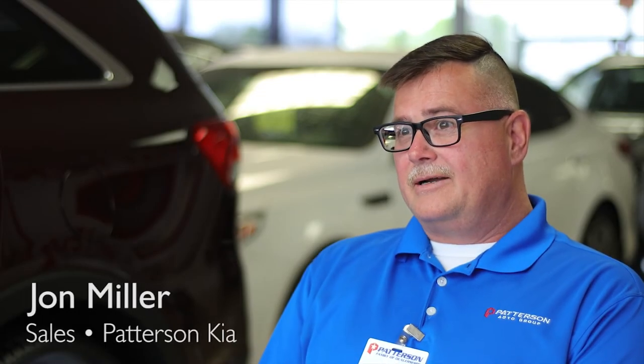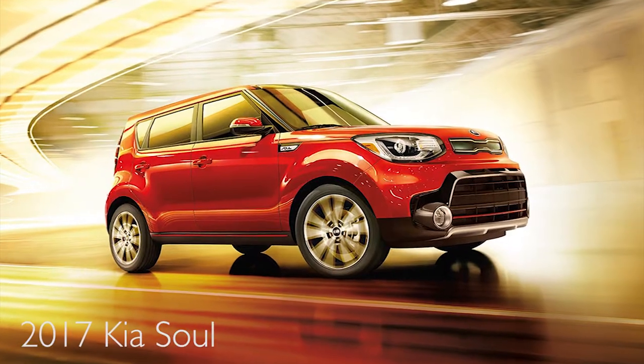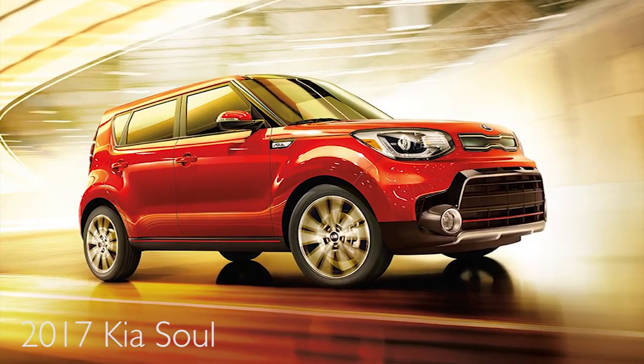Hello again, John Miller, Patterson Kia in Wichita Falls, Texas, with yet another product comparison. This is the Kia Soul versus the Nissan Rogue.